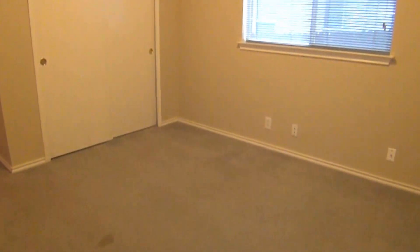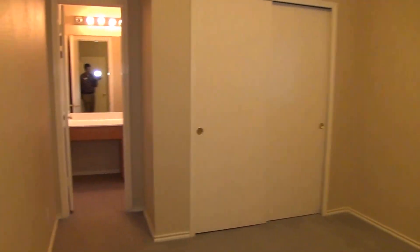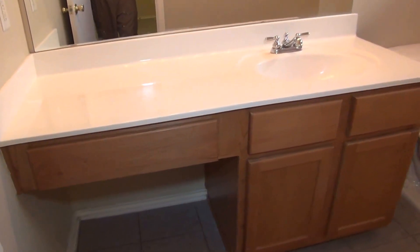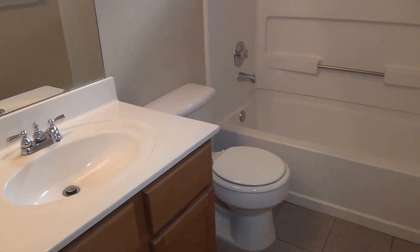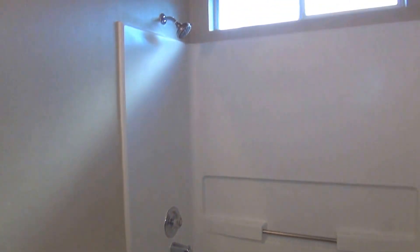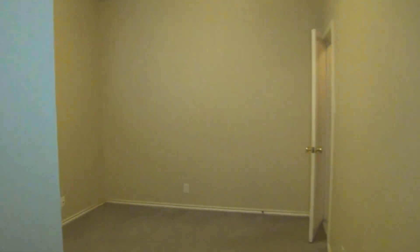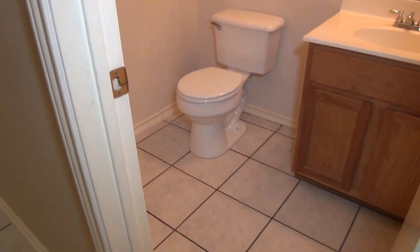That is the access to the two-car garage. And this is the downstairs bedroom — we've got a bedroom with a full bath. You can also use that as your office space. You've got the commode, sink, and the shower-tub combination — perfect for an office or if you want it as a guest room. And then we have the half bath down here — good-sized half bath with tile floors.